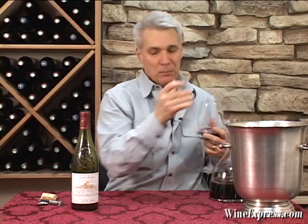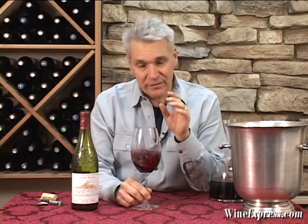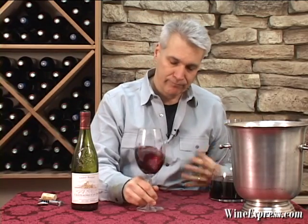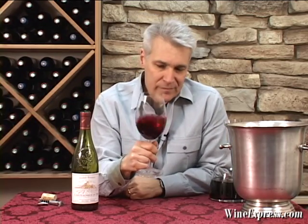So he puts together a blend. This is 80% Grenache, 10% Syrah, 5% Mourvèdre, and 5% Cinsault. He does something a little different for the region — he actually ages it in small oak barrels, as opposed to the big demijohns. Which gives it a little bit different character. And he bottles this wine unfiltered, so he's trying to maintain the very distinct character that these grapes bring.